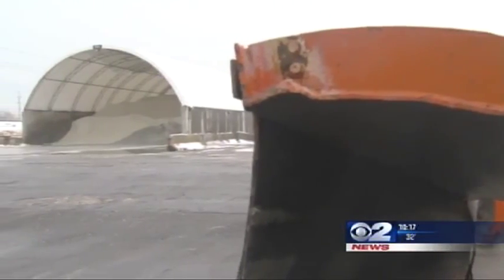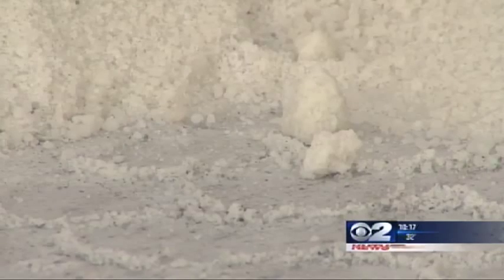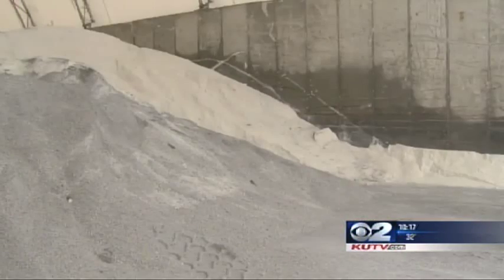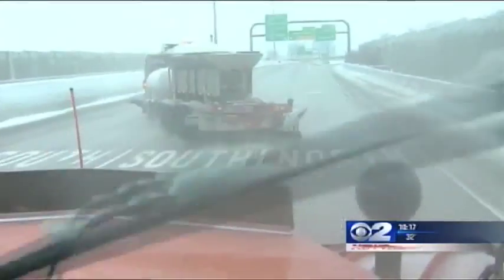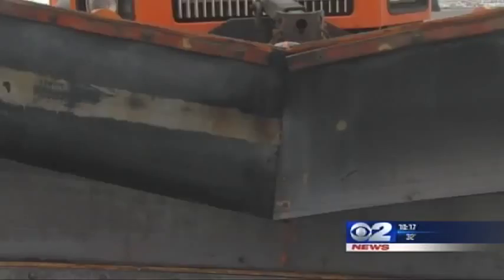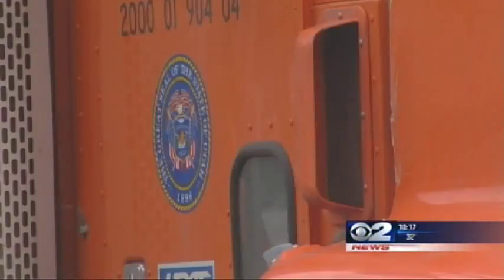But it is not always salt — sometimes they drop sand. So why the difference? At a certain point, salt becomes less effective. The function of salt is to warm up the road so that when snow falls, it won't stick. But when temperatures drop below about 20 degrees, the salt can't keep the roads warm enough. So on those days, UDOT will lay down sand to assist, which helps create traction so drivers don't just slide off the road.